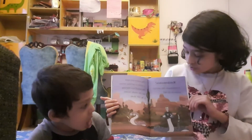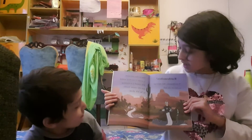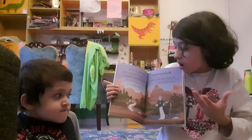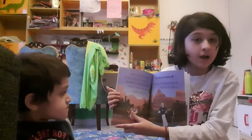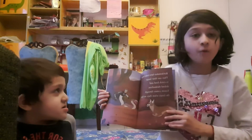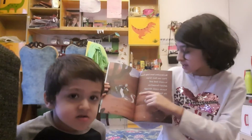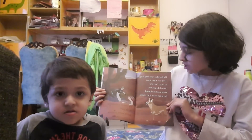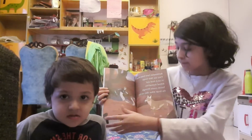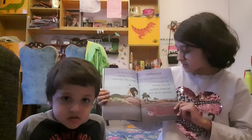Rattlesnakes! The rattlesnake has special scales on its tail. The scales on its tail are used to make a rattling sound to warn predators that the snake wants to be left alone. 'Watch out, coyote!' warns Martin. Rattlesnakes have long fangs — they use their fangs to inject venom and catch their prey.